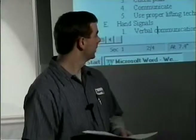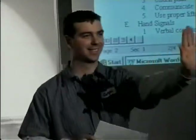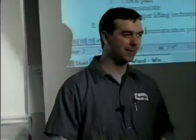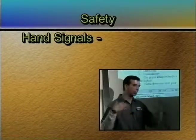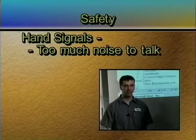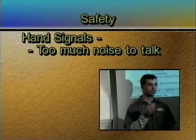Hand signals. What are some reasons why you would want to use hand signals? One reason is it's too noisy. If there's too much noise — a machine is operating, the engine is too loud, you're trying to talk to someone — hand signals let you communicate without needing to be heard. What are some other reasons?